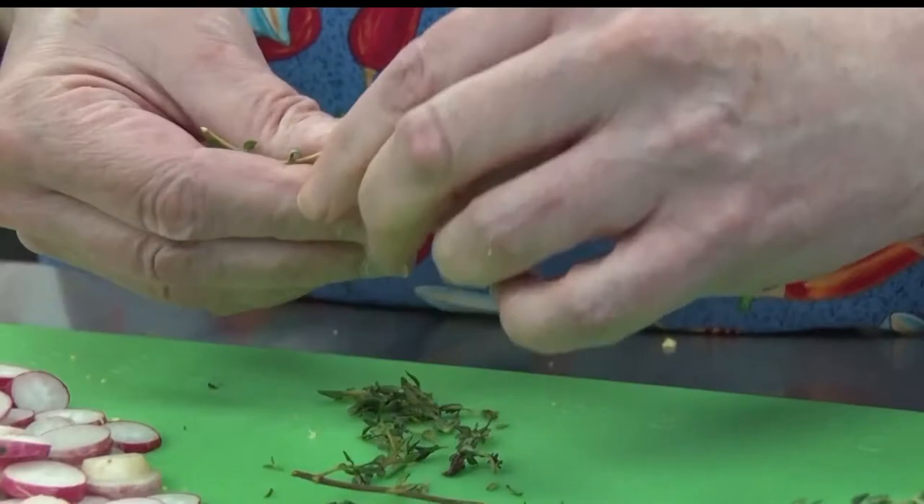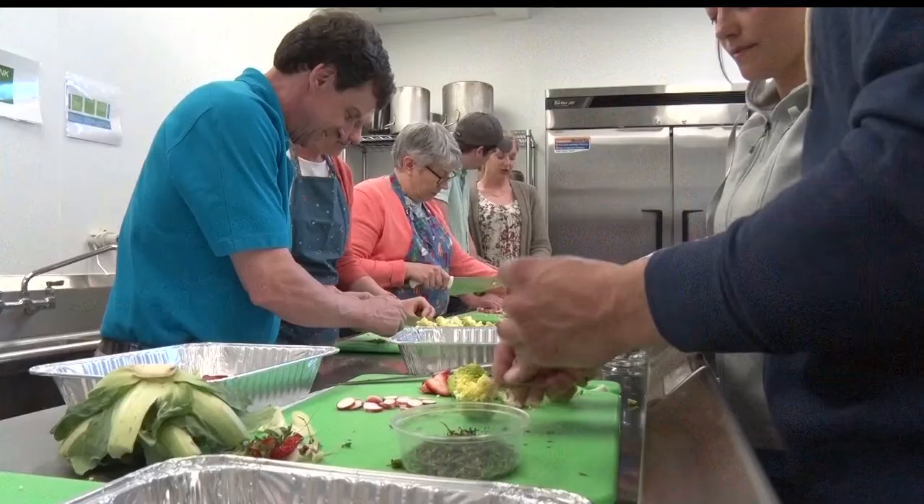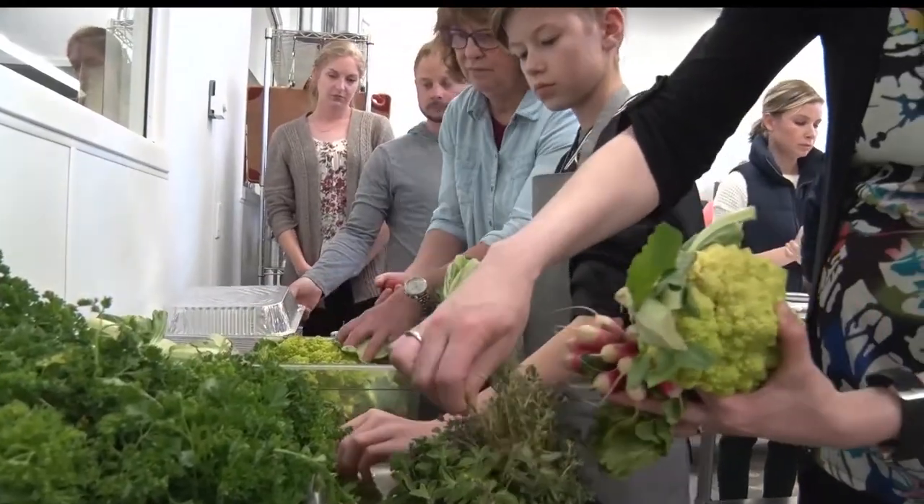And not let any of it go to waste. The biggest culprit of food waste is actually us as individuals in our own kitchens. But in tonight's kitchen, it was all about bringing together the community.